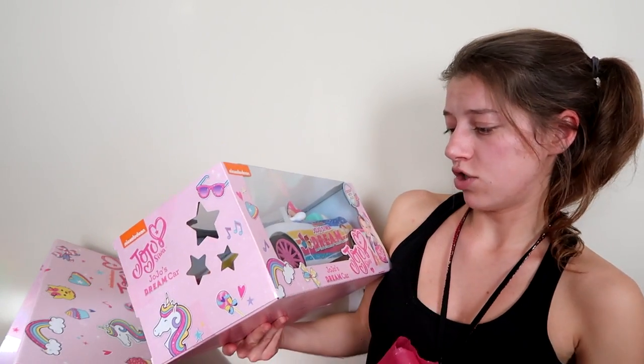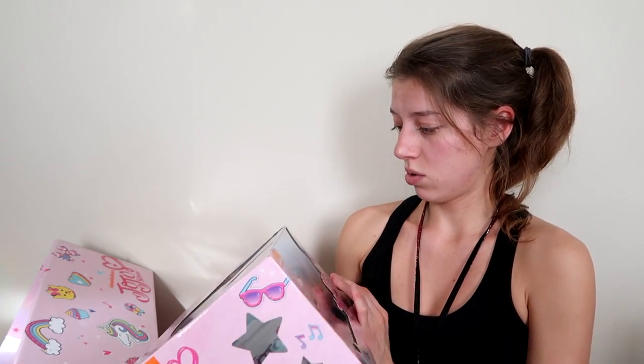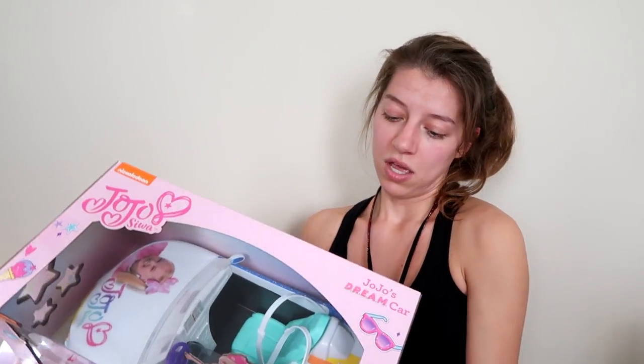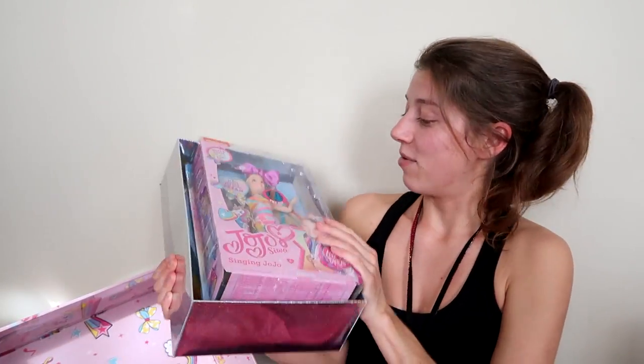Oh my gosh, it's JoJo's dream car — JoJo Siwa's dream car! We're gonna have to get that out for sure. Look at that little JoJo — there's not an actual JoJo doll inside, it's just a cardboard doll, but the JoJo doll will fit in it. Oh my gosh, it's so exciting. There's also this sparkly box that I thought was just padding.